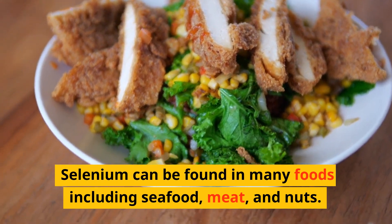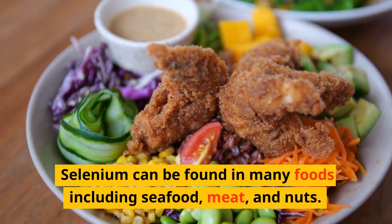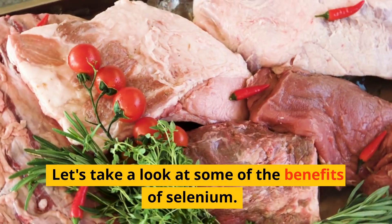Selenium can be found in many foods including seafood, meat, and nuts. Let's take a look at some of the benefits of selenium.